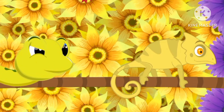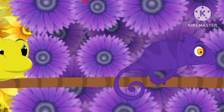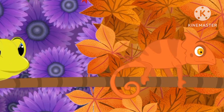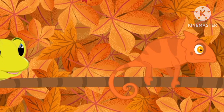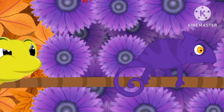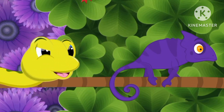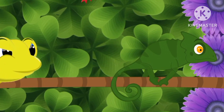The chameleon is running away from the snake! What will happen? The chameleon camouflages into a purple color! Now the snake doesn't know where the chameleon is! Now the chameleon turns into orange, now purple! The snake doesn't know where the chameleon is! The chameleon is now green!